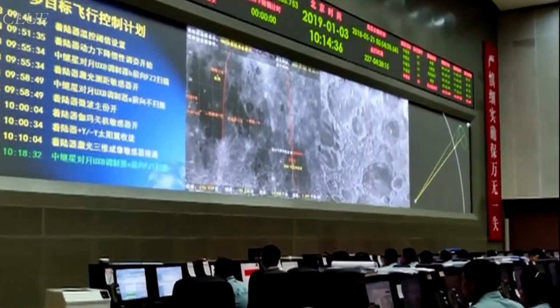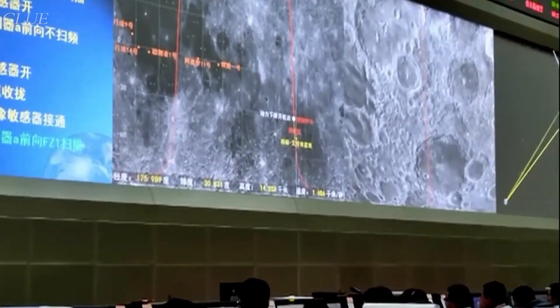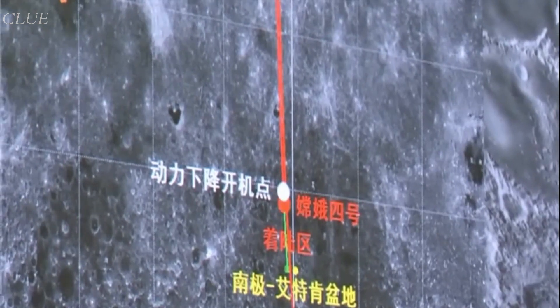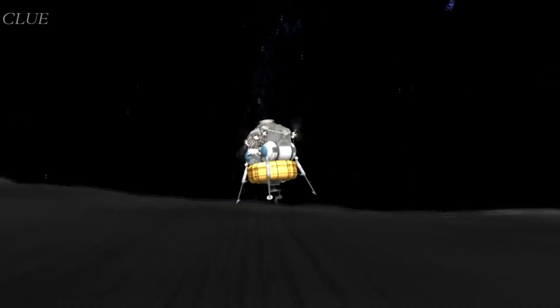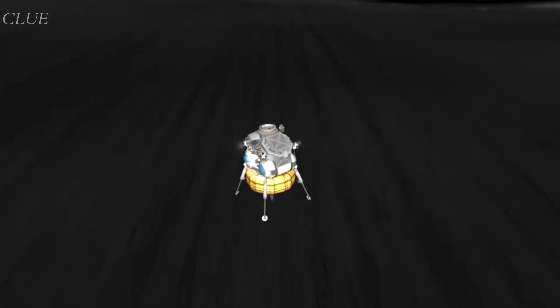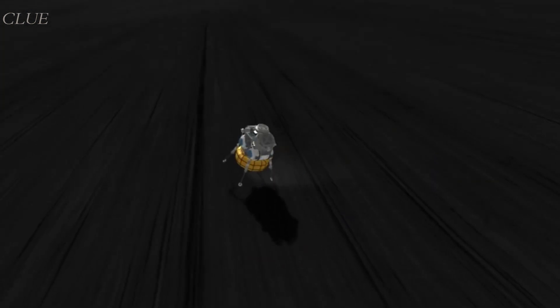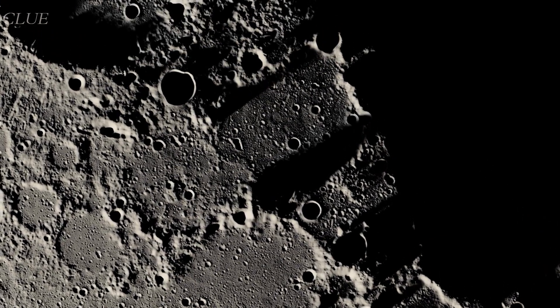While China accomplished a huge milestone with this mission, the thing is, plants were in Earth soil. For such small experiments, it wouldn't be very difficult to carry soil to another celestial body. But if we try to build a colony on the moon, and eventually on Mars, we need to learn to grow plants in lunar soils.